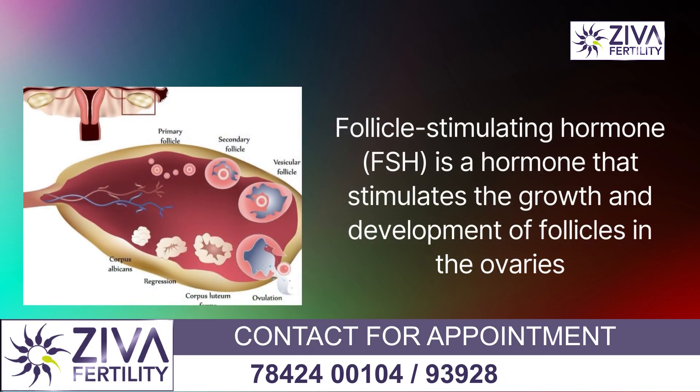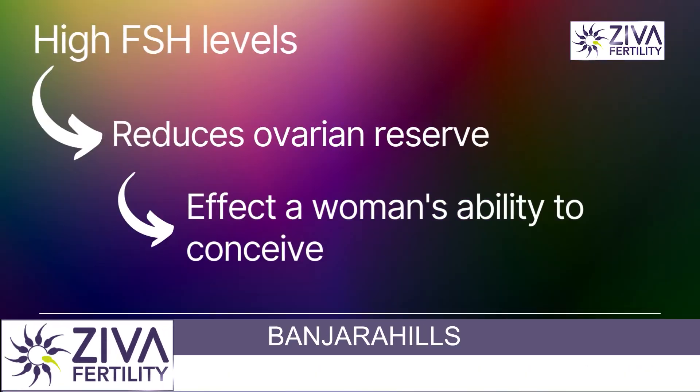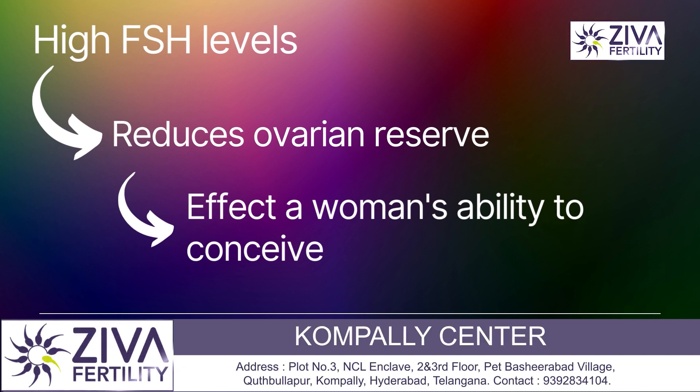FSH, or Follicle Stimulating Hormone, is a hormone that stimulates the growth and development of follicles in the ovaries. High FSH levels can indicate a reduced ovarian reserve, which may affect a woman's ability to conceive.